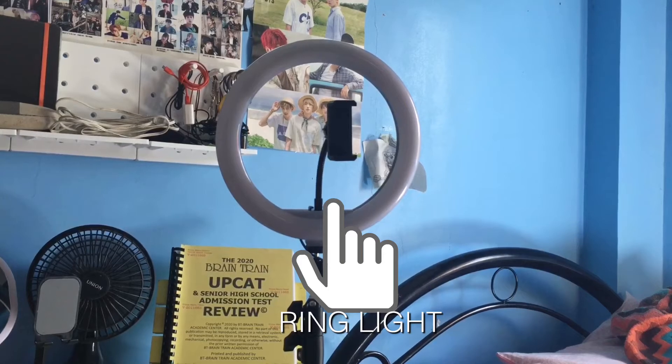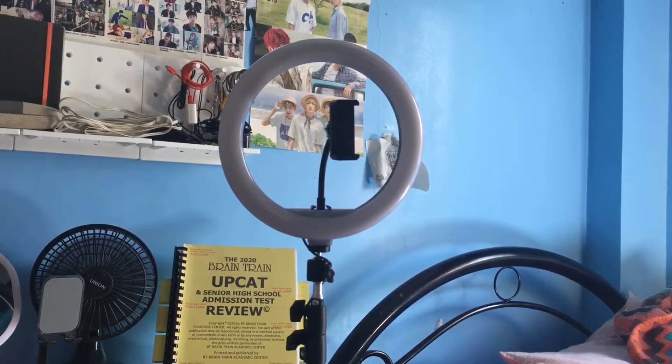But if you have the extra budget, go for a ring light. It makes you look like a professional or maybe a vlogger.